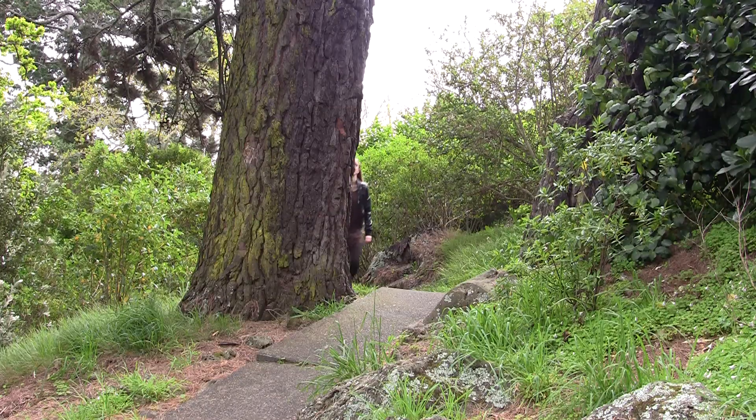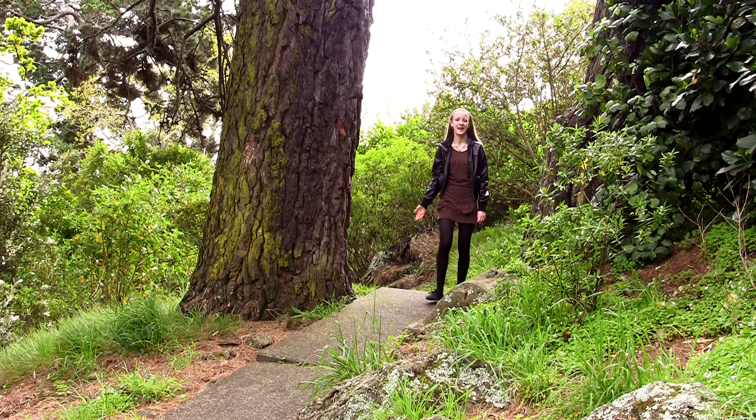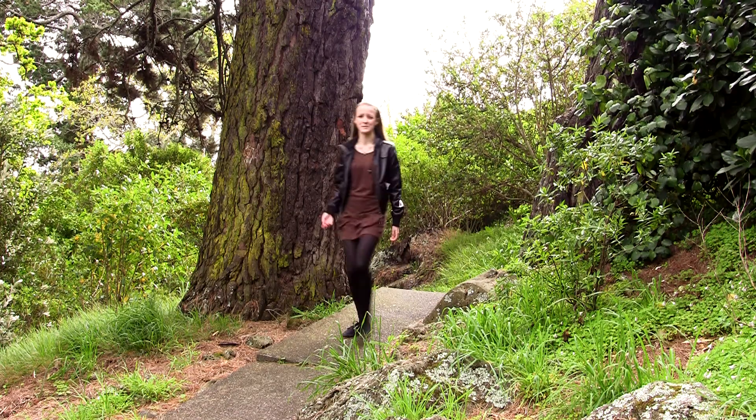The walk I'm taking today will be about 30 minutes through the bush, across a few bridges and ending at a waterfall. Watch out for the bumps and cracks in the path — there are quite a few of them so take care.